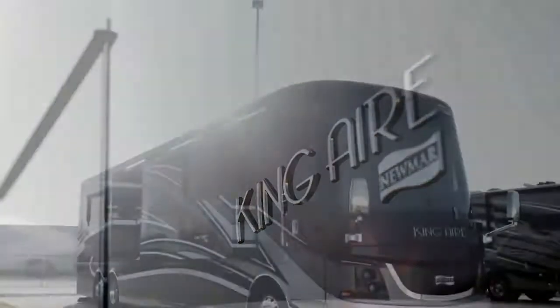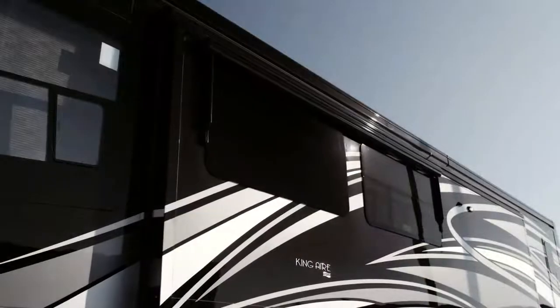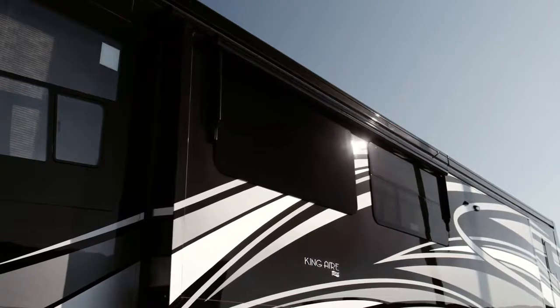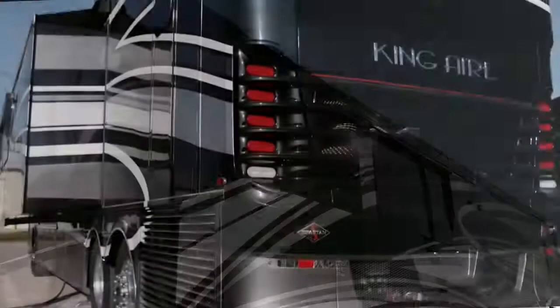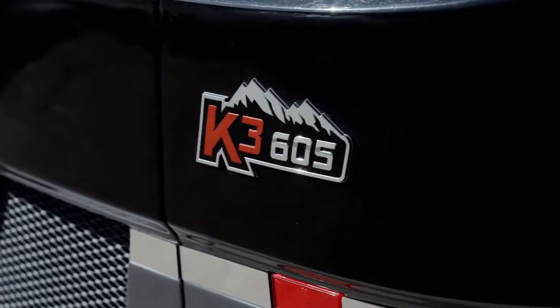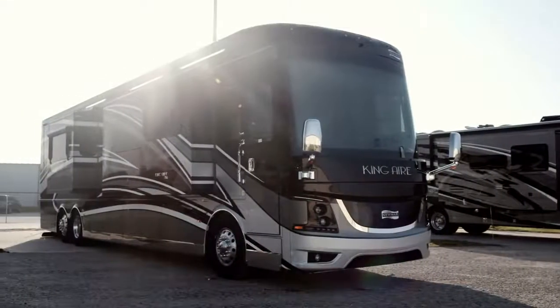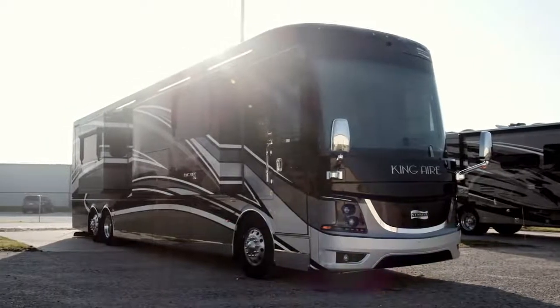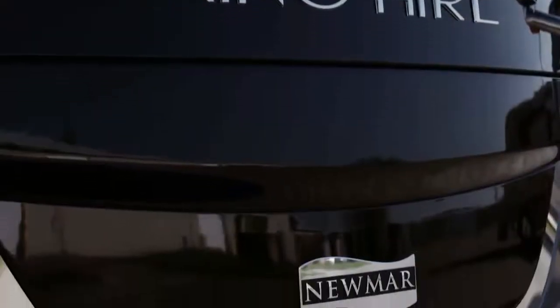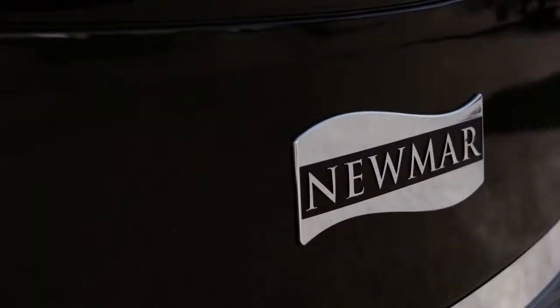King Air offers seven floor plans, all measuring 45 feet in length. Today we'll be looking at the 4553, featuring one-and-a-half baths and three power slide-outs, including the full-wall slide. Every 2019 King Air is built on the Spartan K3 tag axle chassis, equipped with a safe-haul auxiliary braking system and automatic headlights, with 605 horsepower coming from a Cummins diesel engine with connected diagnostics. Welded to the chassis is our exclusive star foundation, a steel superstructure that adds support while delivering a quiet ride.